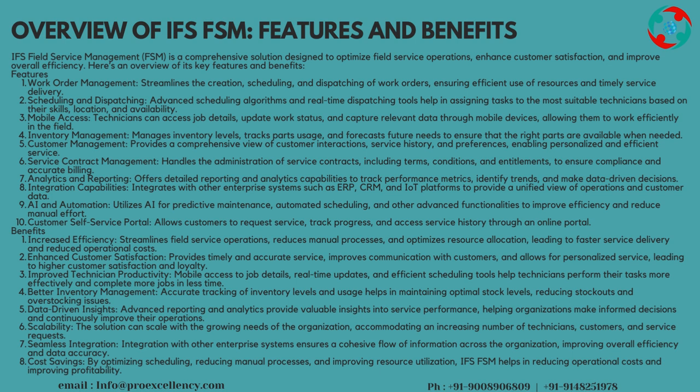Mobile Access and Service Contract Management provides a comprehensive view of customer interactions, service history, and preferences, enabling personalized and efficient service. Service Contract Management handles the administration of service contracts, including terms, conditions, and entitlements, to ensure compliance and accurate billing.